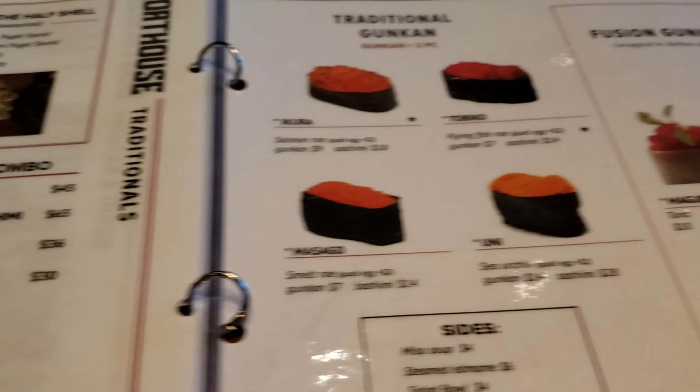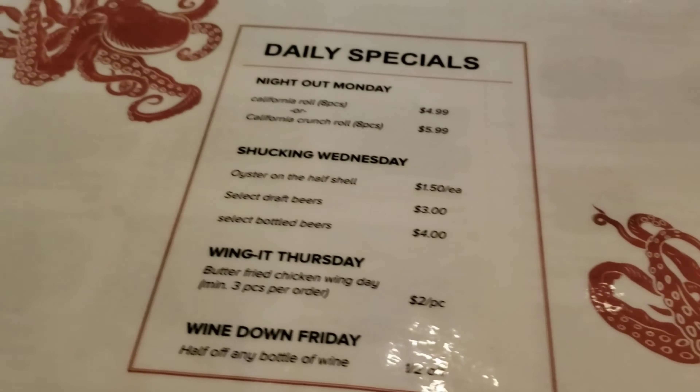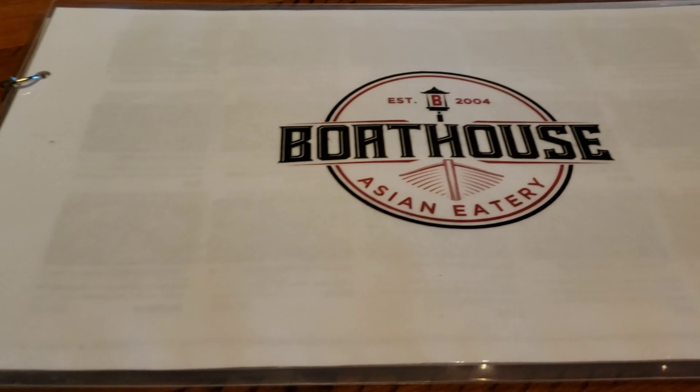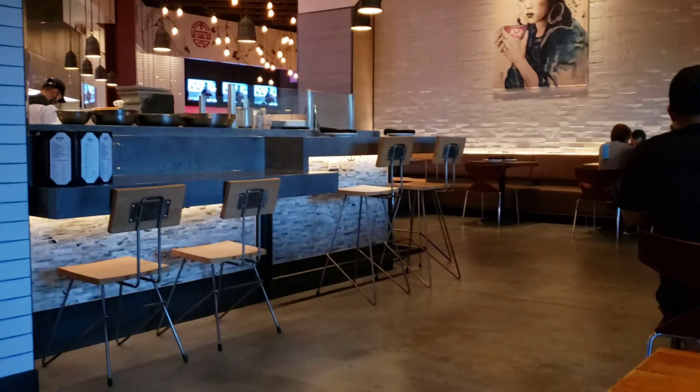It is very hard to film the menu — it is so large. They do have daily specials as well. Wanted to bring you all along with me, and I'm gonna take a gander at this menu, figure out what I'm gonna order, and I'll be back.